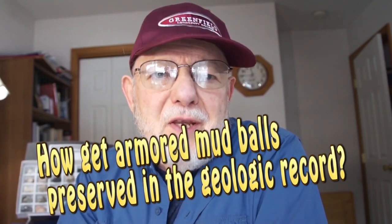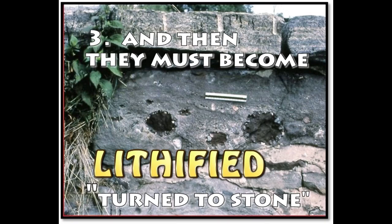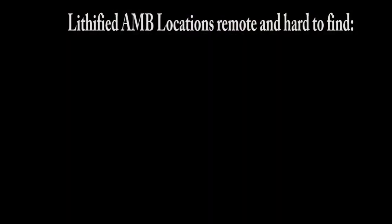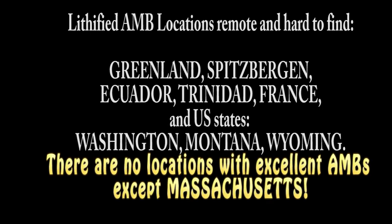But how do you get them preserved in the geological record? First they have to form, and then they have to be quickly buried before they dry and disintegrate, and then they must become lithified — that is, turned to stone. There are only about 10 other places in the world where armored mud balls have been found preserved in rock, and all of those places noted in the geological literature are very remote.